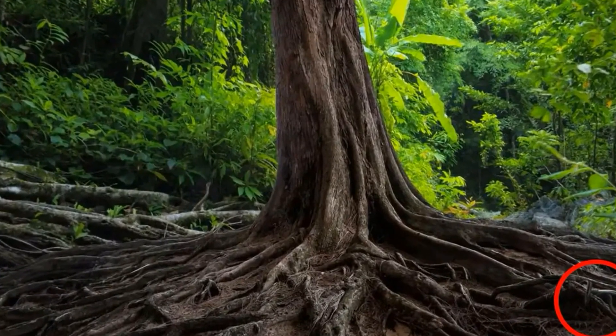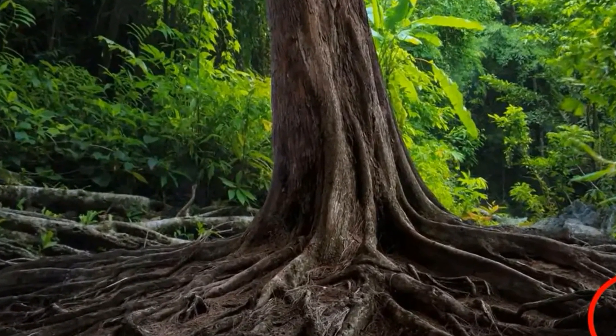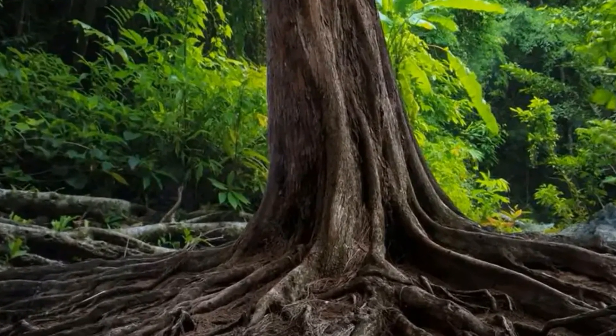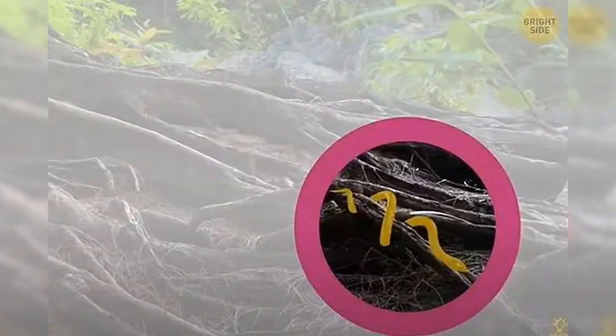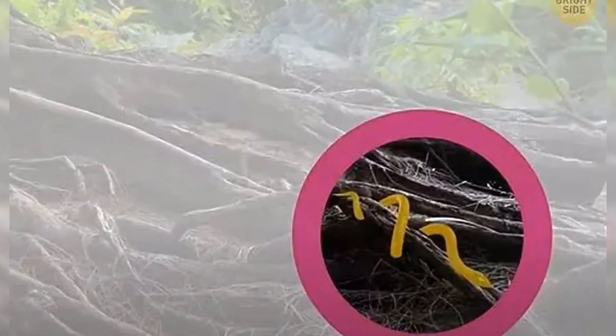Puzzlers who can spot the hidden snake in this woodland wonderland may be far smarter than the rest. The artist claims that only 1% of people can spot the snake in under 10 seconds. A YouTube account called Brightside shared the puzzle online for their following of nearly 45 million viewers.